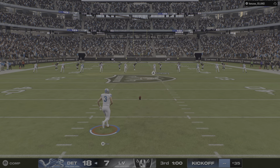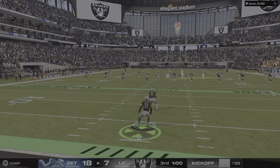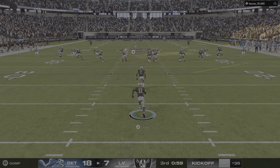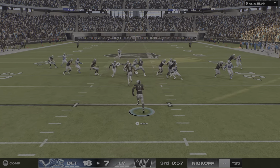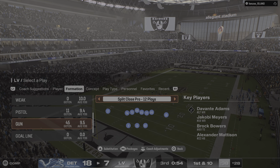The kickoff team is out on the field, and we're back to it as the kick's away. On the return, here comes Tucker. He'll get this up to the 28-yard line. Nice place for the drive to start.